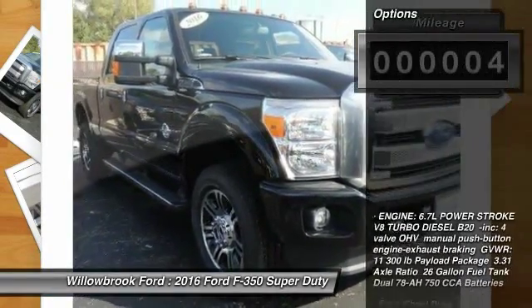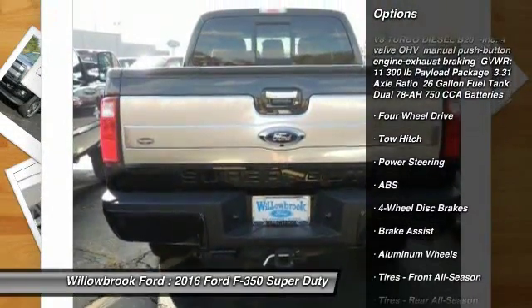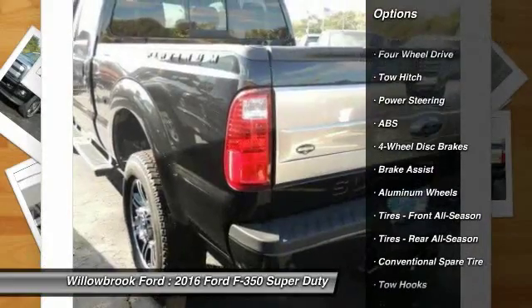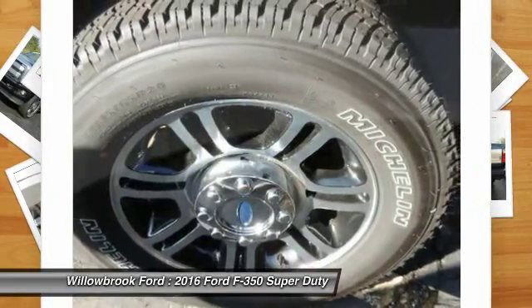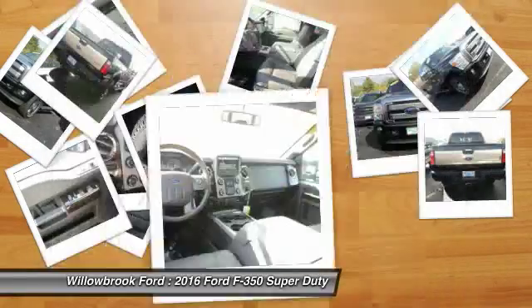Here are some of this vehicle's great options: traction control, stability control, keyless entry, steering wheel audio controls, tow hitch, anti-lock braking system, power passenger seat, backup camera, leather wrapped steering wheel, and Bluetooth.